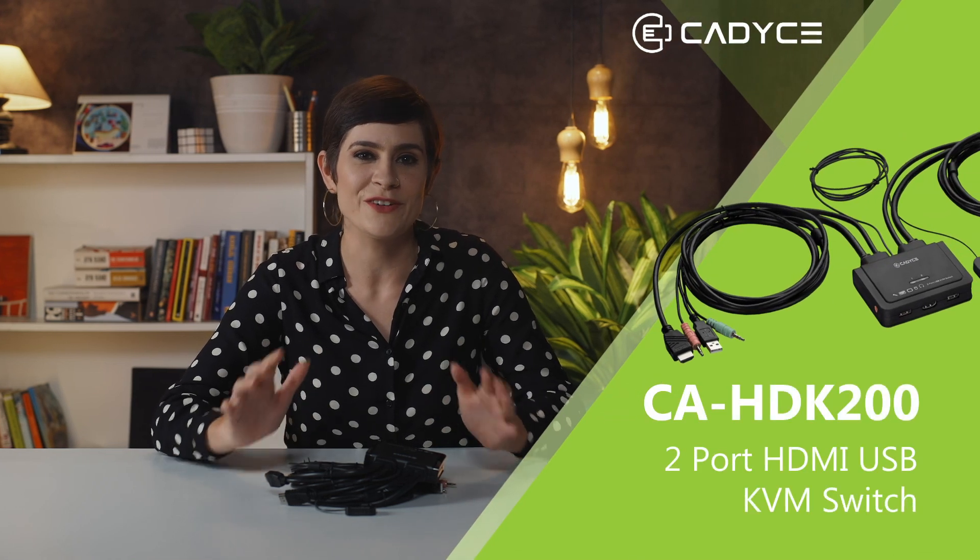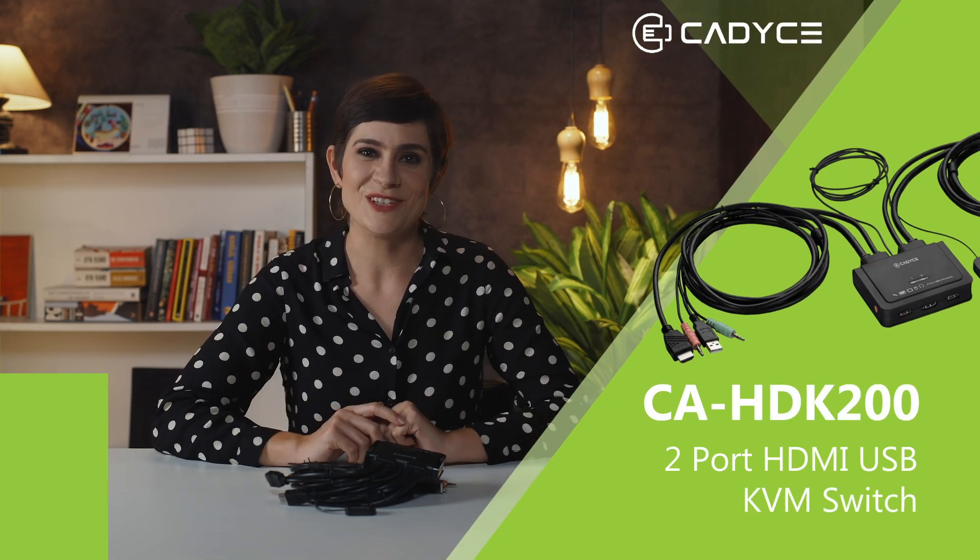Hey folks! As we all know, CAD-C has been revolutionizing the tech industry for many years. Today, I'm going to show you this amazing new CAD-C product. It's going to blow your mind. I'm talking about this extensive CA-HDK200. Let's take a closer look.